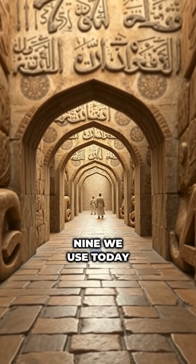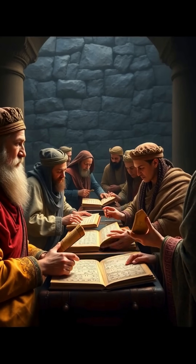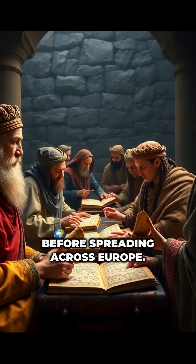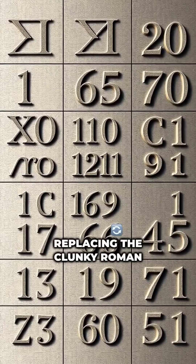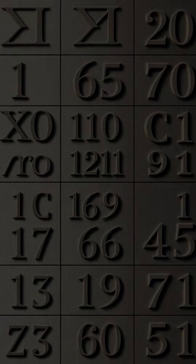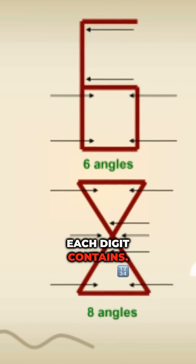The numbers zero through nine we use today are called Arabic numerals, but their story stretches from ancient India to the Islamic Golden Age before spreading across Europe. They revolutionized math and commerce, replacing the clunky Roman numeral system. But here's what most people don't know: they were designed based on how many angles each digit contains.